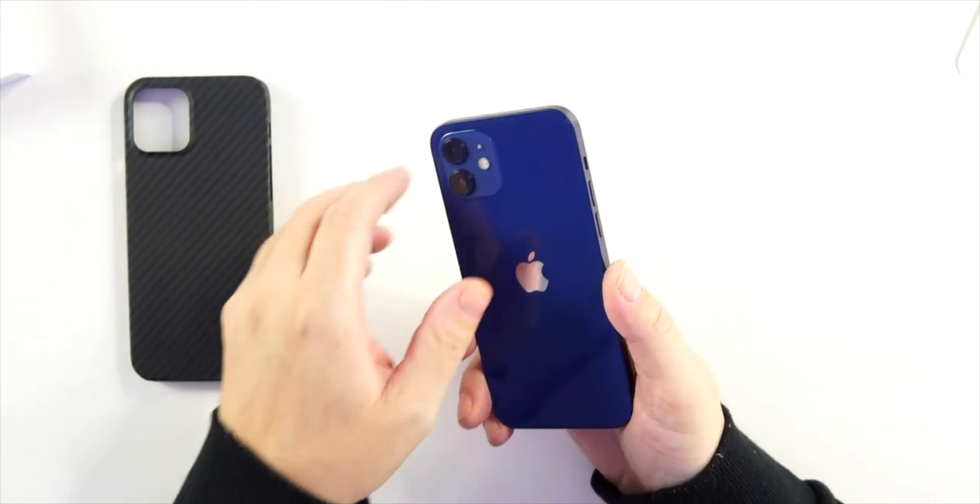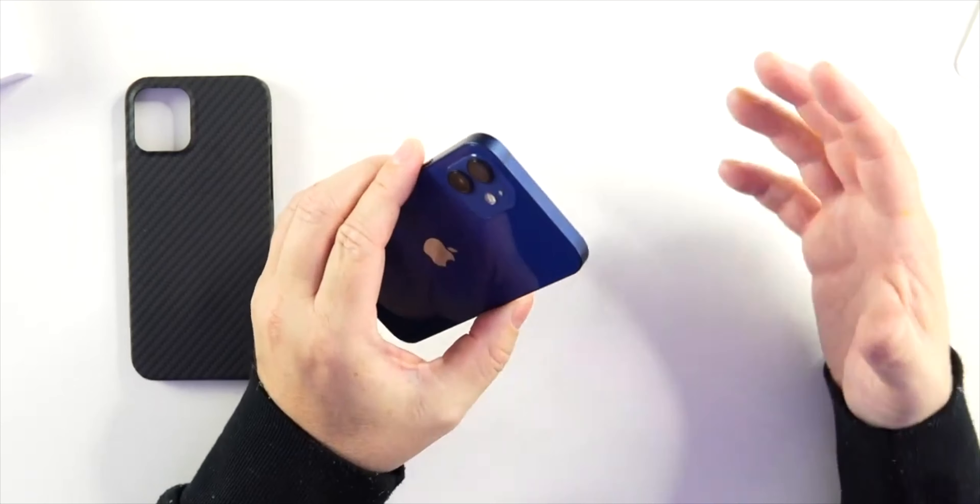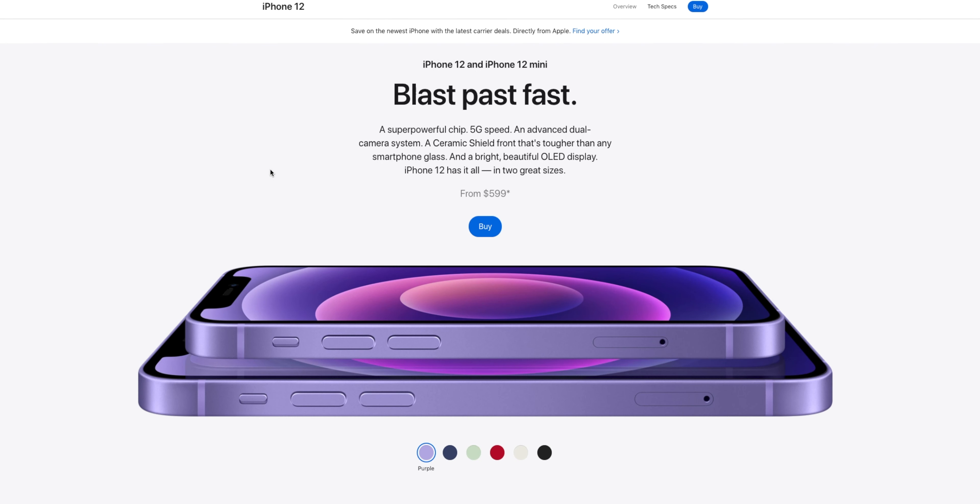Coming in at number one: the iPhone 12 lineup. The iPhone 12 lineup is still a beast of a phone, a powerhouse. The A14 chip will be relevant and fast for years to come. The iPhone 13 is basically a 12s — minimal upgrades on this lineup of phones — so you can get the iPhone 12 at a very discounted price.